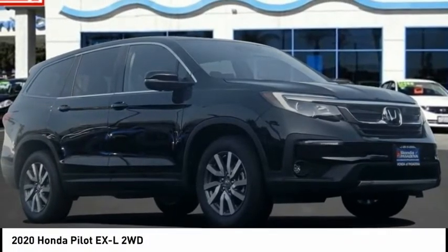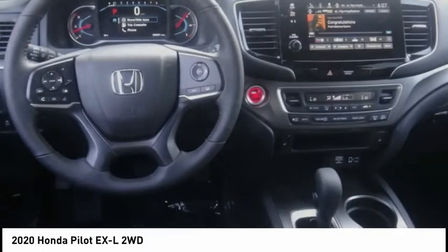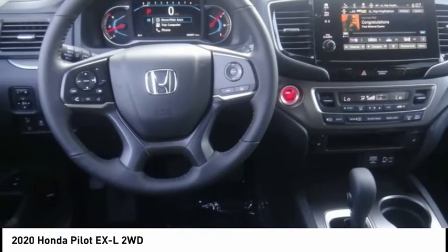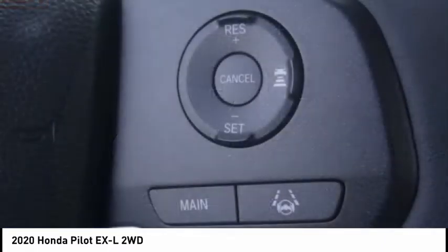Looking for the right vehicle? Check out the 2020 Pilot Optimal Utility — indulgent interior, powerful performer. You'll be ready for almost anything in the Honda Pilot.